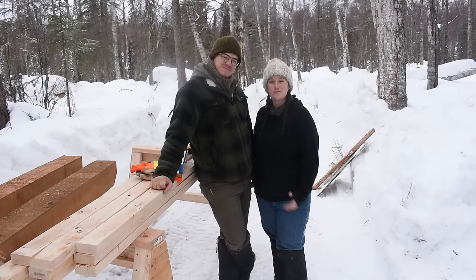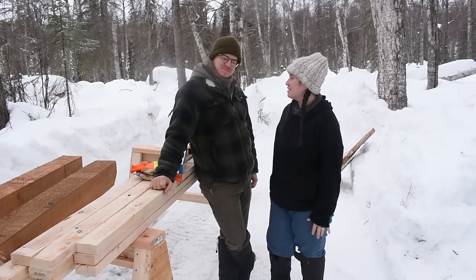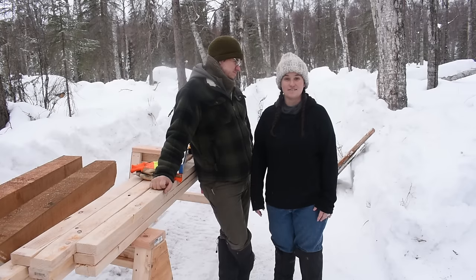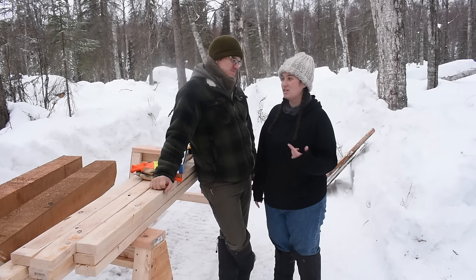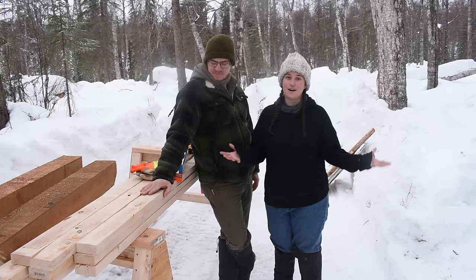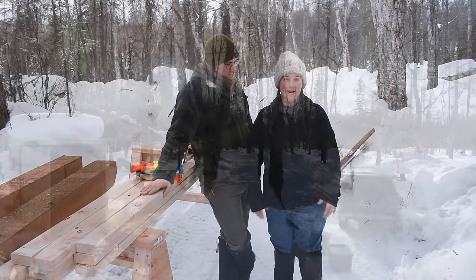Welcome back to the channel. Today we're finally getting our outhouse started — at least it's probably going to take more than one day, but we're going to get the outhouse done. Finally, after getting materials, digging the hole, so much hoopla leading up to actually building an outhouse.